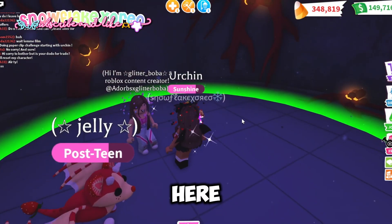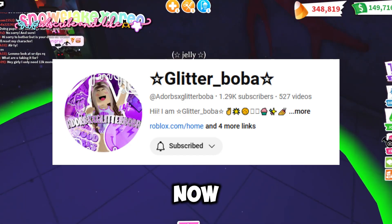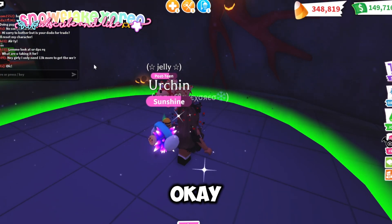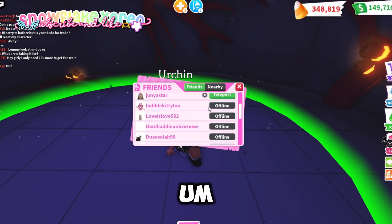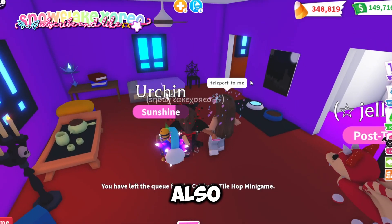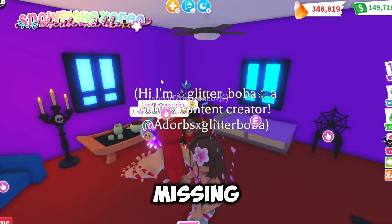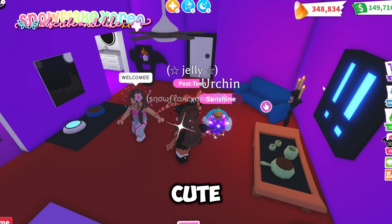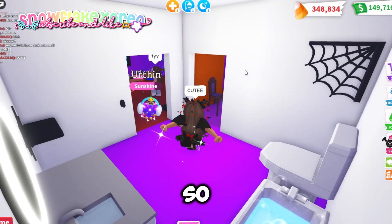The third person is Adorablex Glitter Boba, so I'm going to be rating her house now. I waited for her to reset and teleported over. I'm so excited to see her house — and oh my god, this is so cute! I love this. I would say it's missing some stuff on the walls, but this is still really adorable.